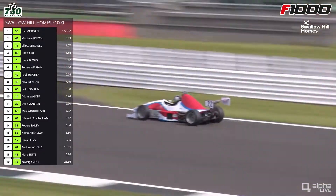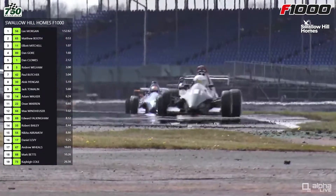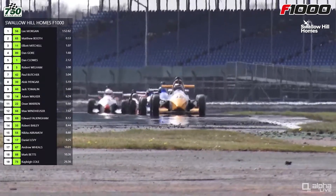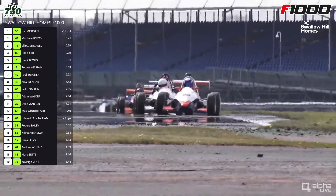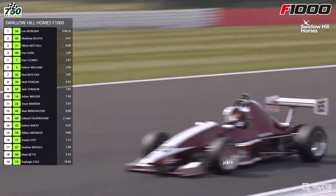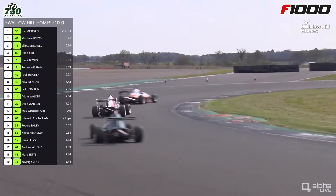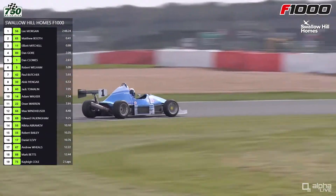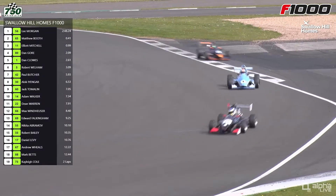Adam Walker is in turn applying some pressure to Jack Tomalin. Although we've got a bit of separation between the top six and everybody else, within those two groups nobody is really escaping. You can see number 14 Adam Walker trying to make a move — chasing after the number 60 car of Jack Tomalin. He has made up some ground; he looked to be ninth having started in 13th.